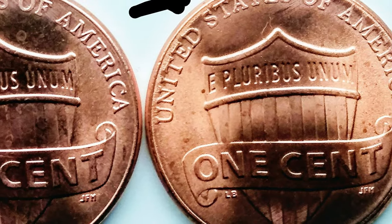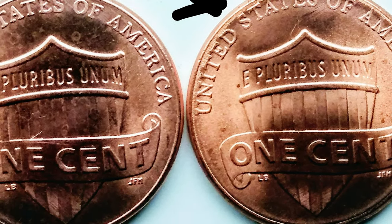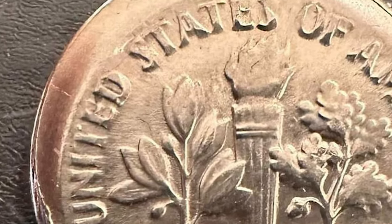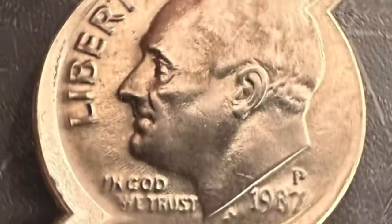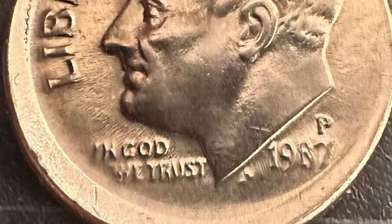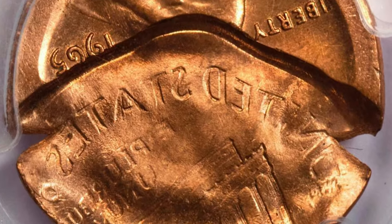What exactly is a broad strike coin? A broad strike occurs when a coin fails to be properly ejected from the collar during the striking process. This results in a coin with an expanded or broad shape, as it wasn't constrained by the collar. The lack of proper centering gives these coins a unique and sometimes dramatic appearance.